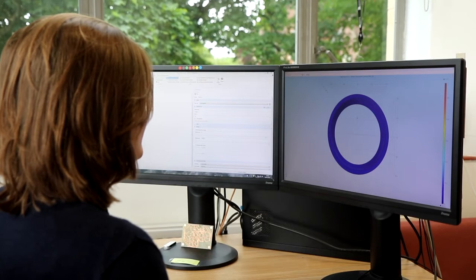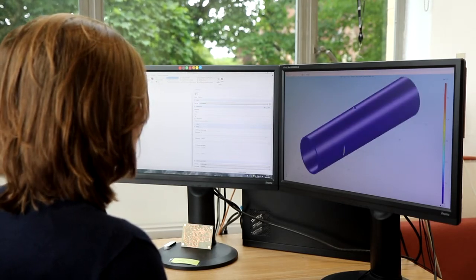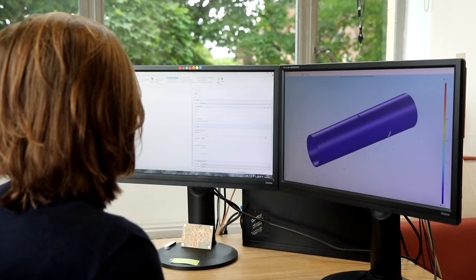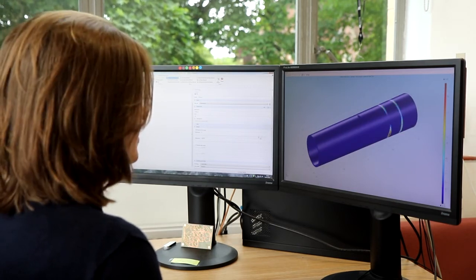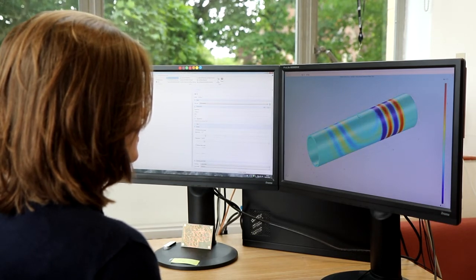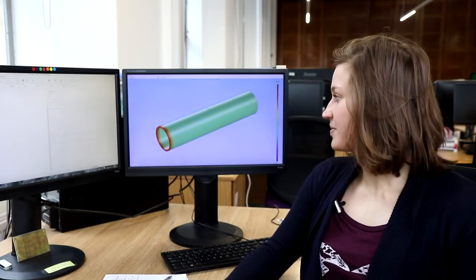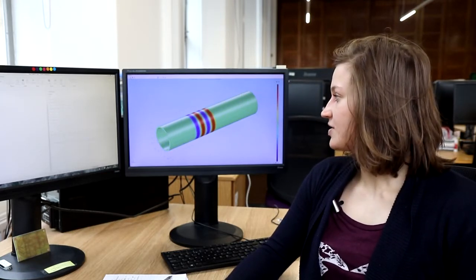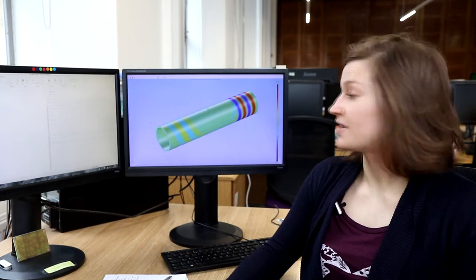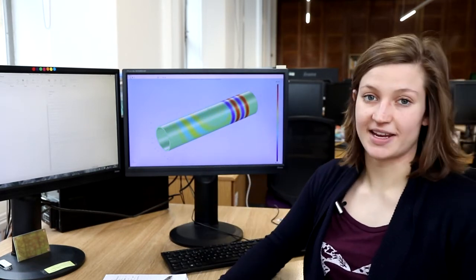Throughout NDT, we use simulation to predict the interaction with structures and to understand experimental results from real components. We build up accurate computer models of expensive components, which reduces cost and allows us to build up a virtual defect database. In this model of the pipe that we saw earlier, we've introduced a virtual crack into our simulation. We can see the sound waves travelling along the pipe and being reflected from the crack in the centre.